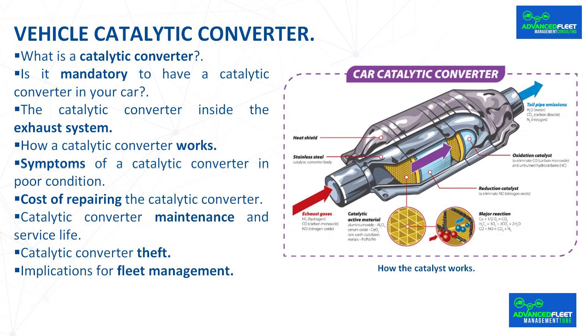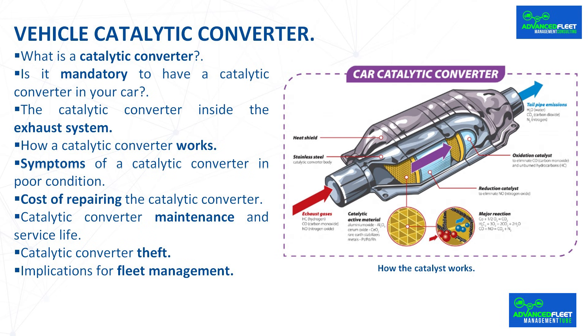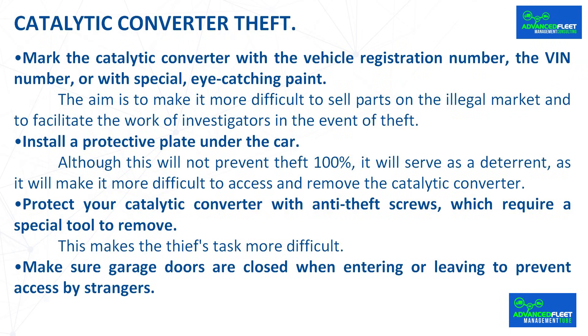If the vehicles in the fleet are parked in a private parking lot, it is more difficult for catalytic converters to be stolen. The problem arises when vehicles are parked on public roads, as there is a risk of theft at night. Here are some tips to prevent this: mark the catalytic converter with the vehicle registration number, the VIN number, or with special eye-catching paint. The aim is to make it more difficult to sell parts on the illegal market and to facilitate the work of investigators in the event of theft.